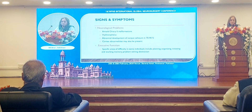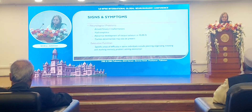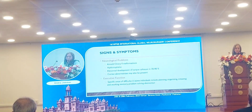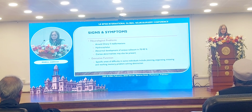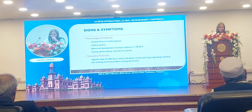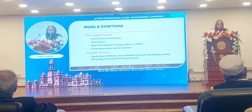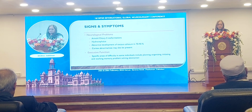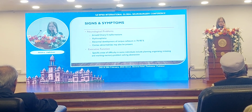Among the neurological problems, there can be irritability, Chiari malformations, and abnormal development of the corpus callosum in 70 to 90% of patients. Cortical abnormalities may also be present in some cases, and other executive functions can be affected depending upon the area involved.